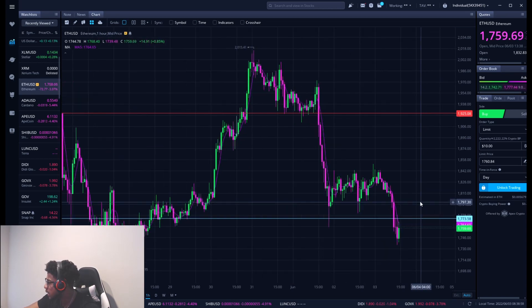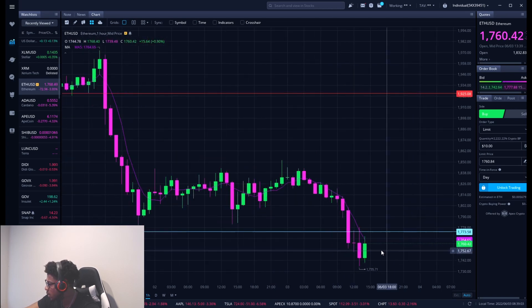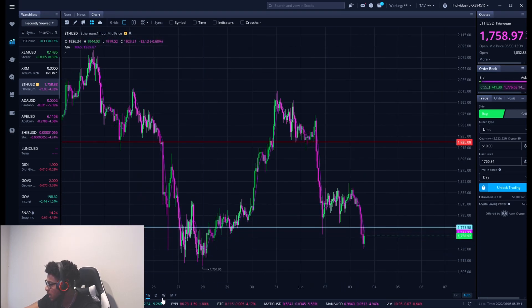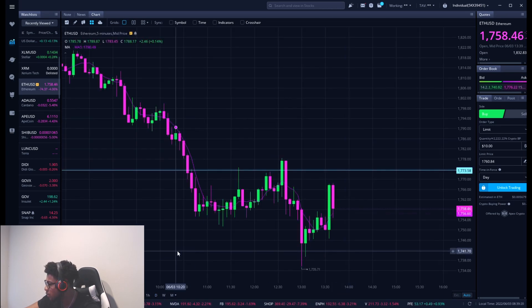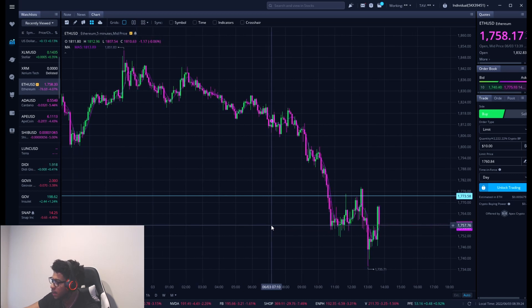We're going to go over key levels. We had a resistance level up here and we also had a support level down here. You can tell the support level is starting to break — clear support turning to resistance now. So we might be seeing a little downpour. I'll also give you guys a level that I'm looking to buy heavier at, as I think we might start to break down below 1700 to the 1600 price levels. And then we can go over a closer look at the price action on the five-day, five-minute chart and see how the price is moving.